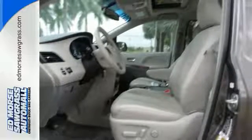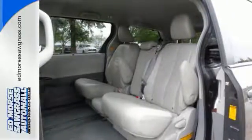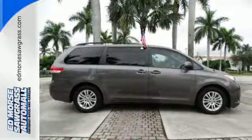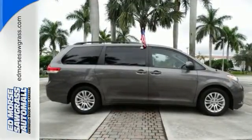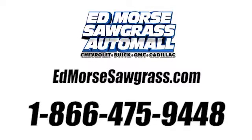Plus with tinted glass and a rear spoiler, this is one good-looking family hauling machine. Come and see the utility and roominess in this family hauling Sienna. Test drive it today. Call us today at 1-866-475-9448.